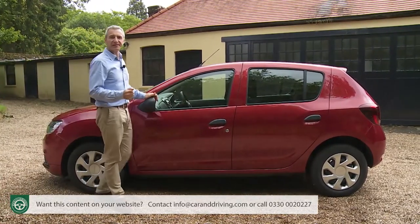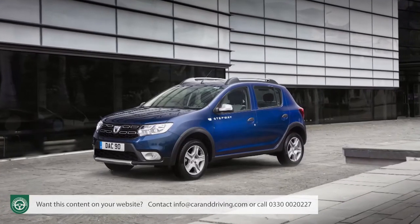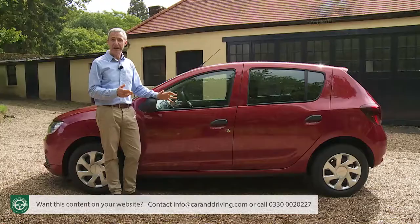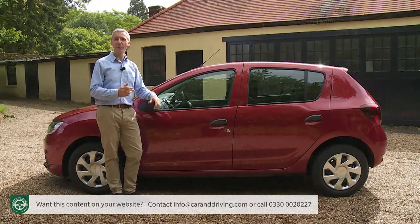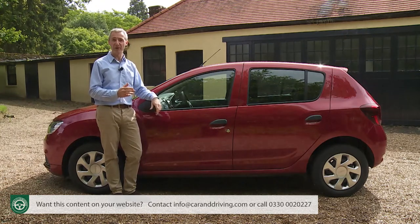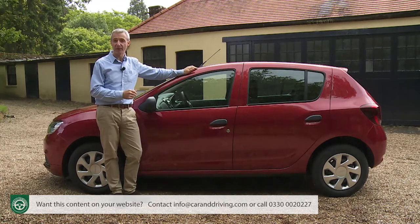The SUV-style Stepway variant is based around either TCE petrol or DCI diesel power, offers a choice of Ambiance or Laureate trim levels, and commands a £1,000 premium over equivalent standard models — seeing it sell in the £9,000 to £12,000 bracket.